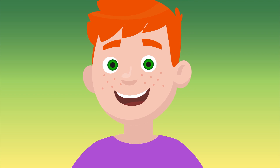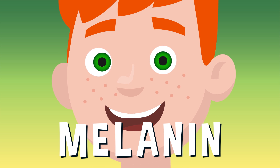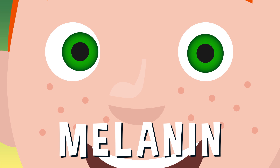The color of your eyes has to do with the amount of melanin you have in your iris. Melanin is a pigment, or natural coloring, found in animal tissue. It gives our skin and hair their color, and our eyes are no different.